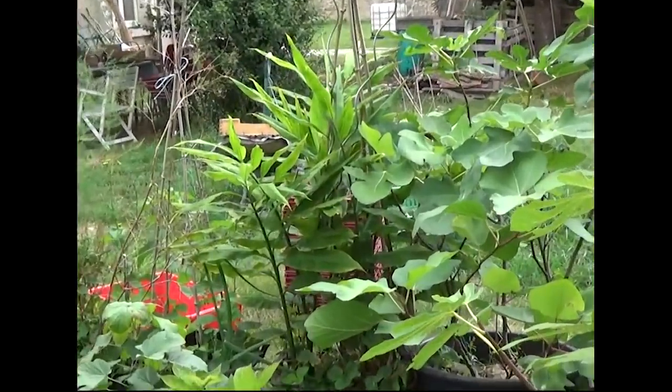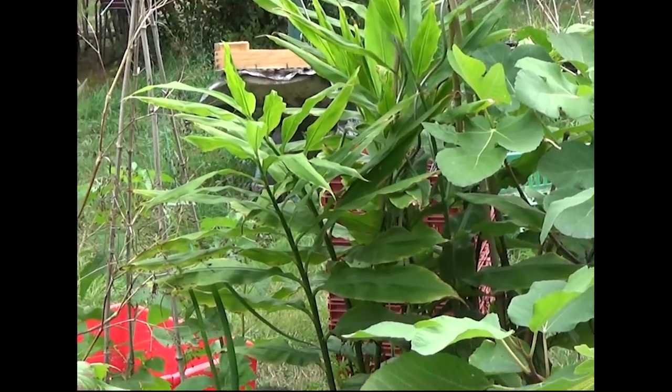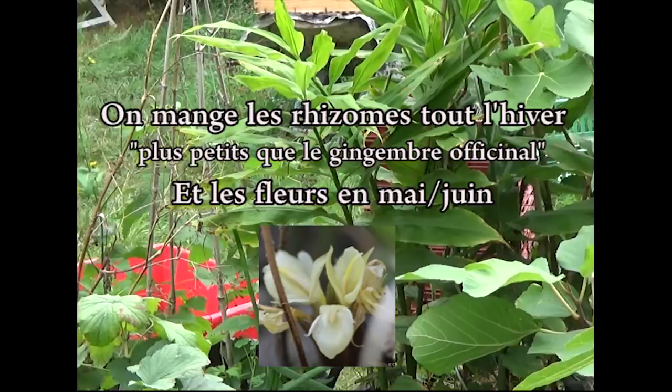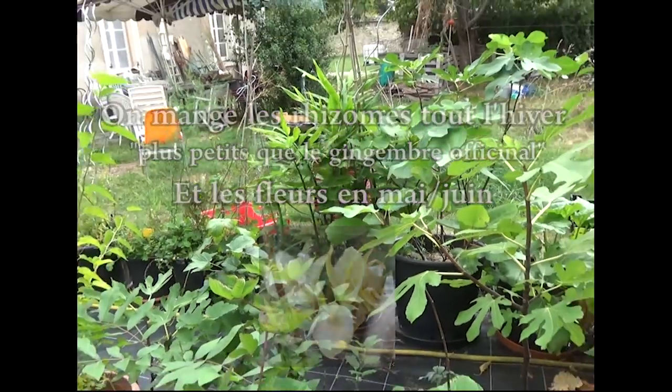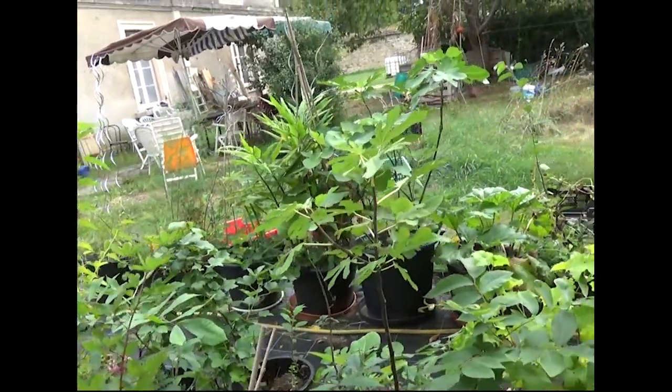Vous voyez du gingembre Myoga. C'est un gingembre vivace qui est rustique à moins 12, moins 15. L'hiver dernier, ça a pris des gelées de moins 7 en pot. Pendant presque une semaine, on a eu moins 7 et il a très, très bien tenu.